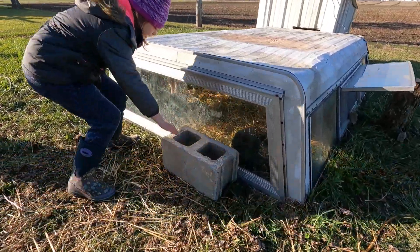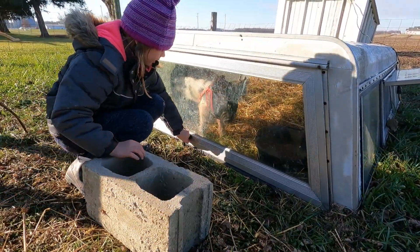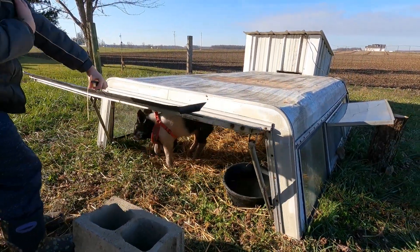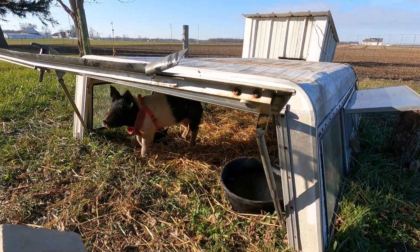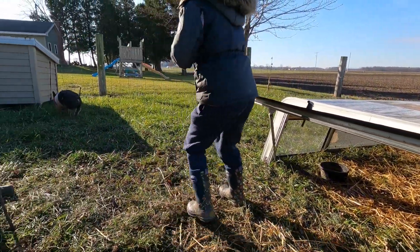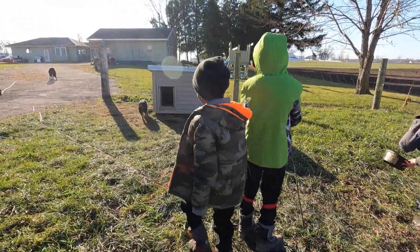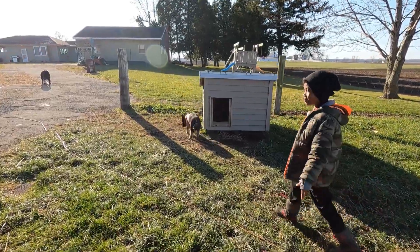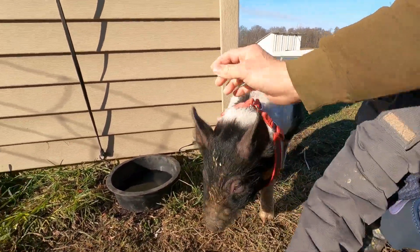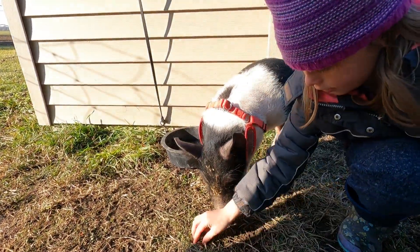And our newest pet, Olive the pig. Right now we just have her staying in here to protect her from any predators like coyotes or anything, but we hope to make her a little bigger pen. She likes getting out and running around. He's trying to find Sammy's dog food. I'm just looking for any scraps that fell on the ground.